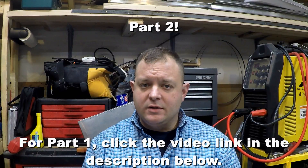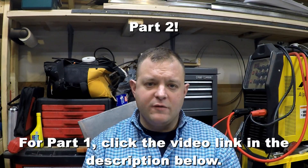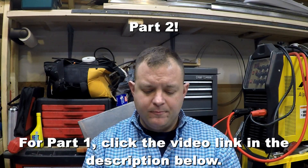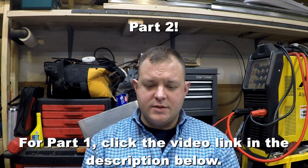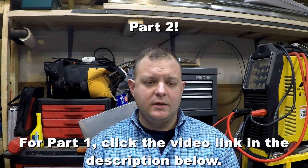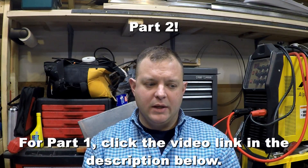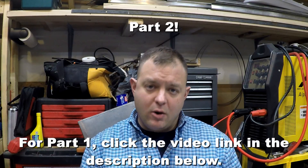Welcome back fellow aircraft builders and aviation enthusiasts. This is part two of my why I chose a Corvair engine conversion for my Stoll CH 750 project. This part of the video is primarily about things that you should consider when you are looking at an automotive engine conversion for your airplane. I'm going to include some specific Corvair related stuff in here, but if you just want to know why I went with the Corvair, check out part one of this video.